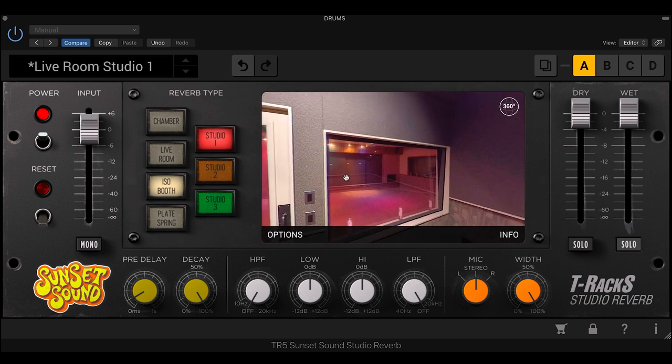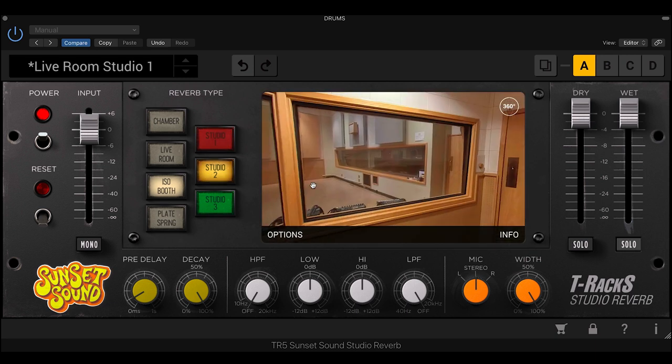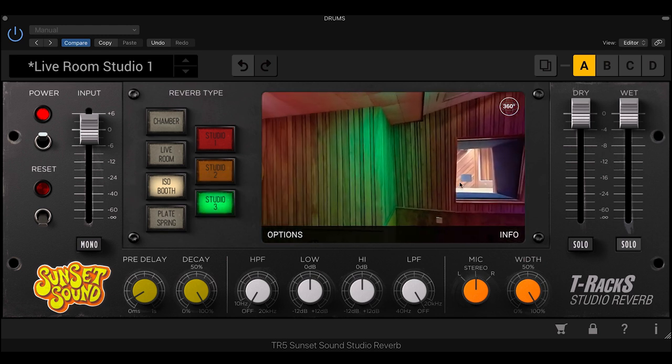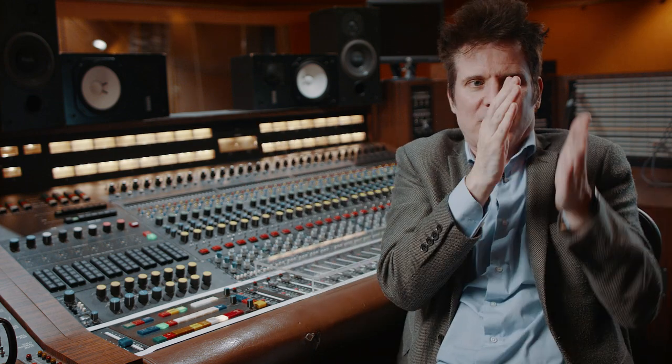I actually think beyond using the room tones, the large rooms, the chambers and the plates — beyond that — one of the secret weapons is going to be using the isolation rooms, just to give your instrument a little bit of space around it. So it doesn't just feel like the same dry piano sound or whatever that everybody on the planet uses. That inherently is going to start putting it in a place and start to feel cohesive. That's a big word — gluing things together so they start feeling like a whole, as opposed to lots of really super dry instruments hitting you in the face.